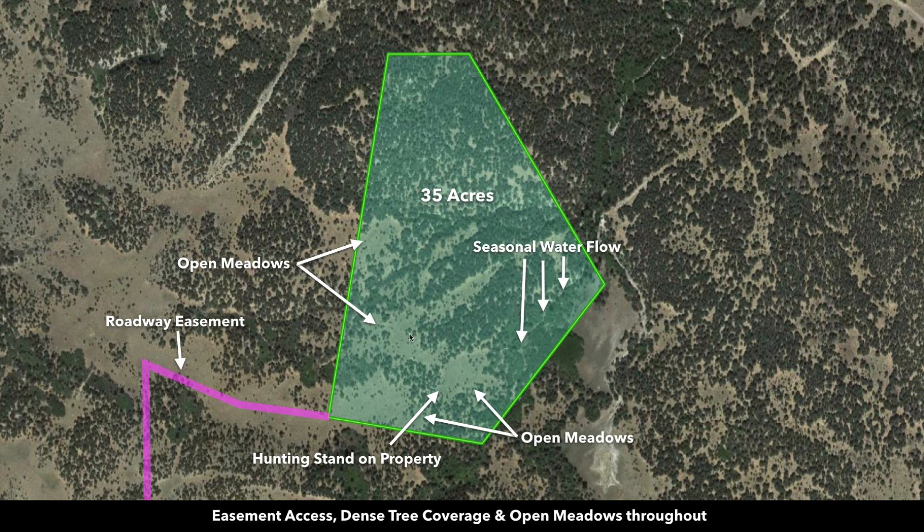This is the parcel highlighted here in green — it's 35 acres. There's a path of seasonal water flow along the southeast portion of the property. Right here in the southern portion near this open meadow, that's where the hunting stand is located. You can see additional open meadows here as well.